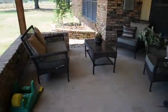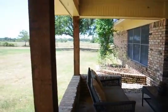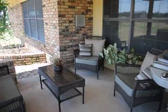Great seating area for morning coffee or cool evenings. This house sits up on a hill and there is always a breeze.